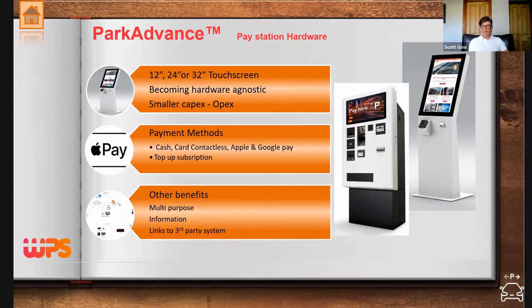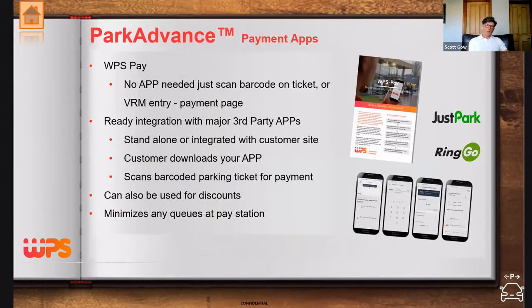We're also seeing trusts want to use pay stations for more than just taking payments — such as tutorials on how to use the system, how to pay, or general information around the hospital. Regarding pay-on-foot, this has already been embraced in local authorities. We currently integrate with two major providers, Ringo and JustPark, for two large local authorities who wanted predominantly to enhance the customer experience — they were tired of parking always being a negative experience.